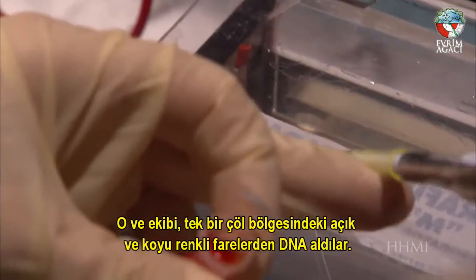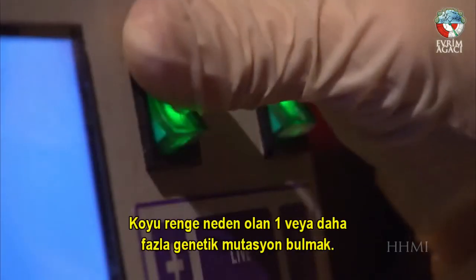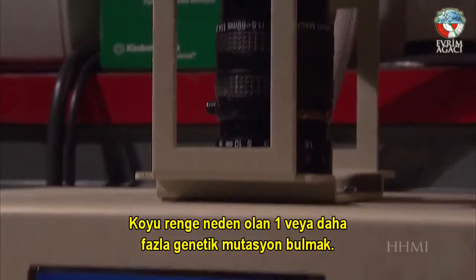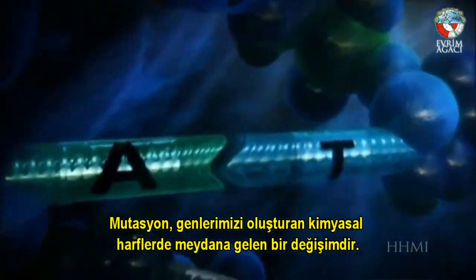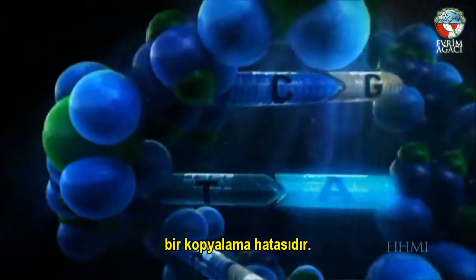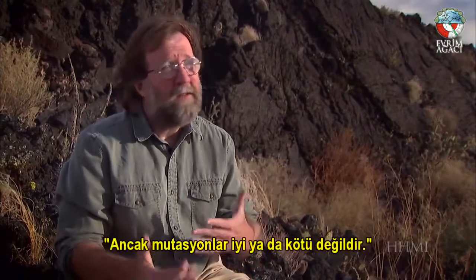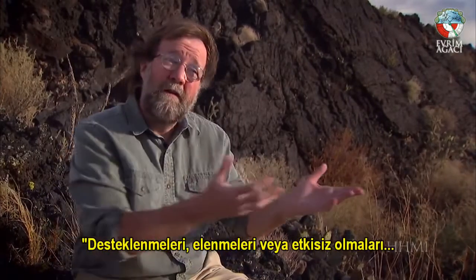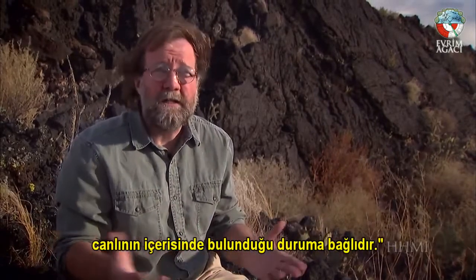He and his team extract DNA from light and dark mice taken from one desert region, aiming to find one or more genetic mutations that cause dark coloration. A mutation is a change in the chemical letters that make up our genes — a copying error that may occur when our cells divide. Mutations are neither good nor bad; whether they are favored, rejected, or neutral depends upon the conditions an organism finds itself in.